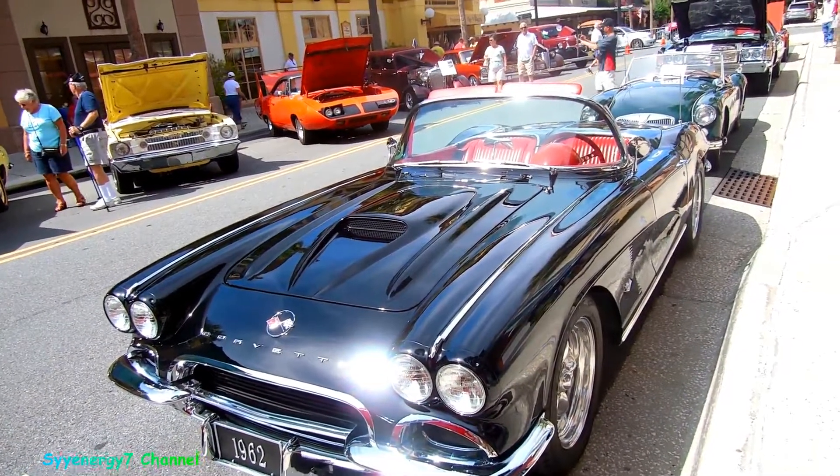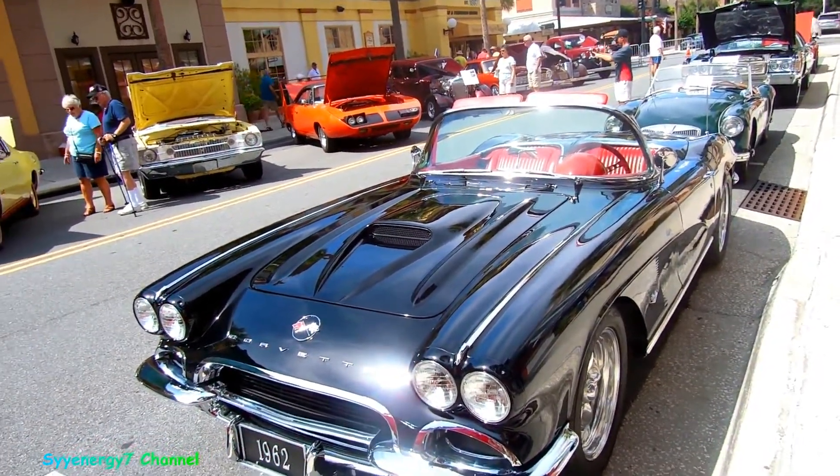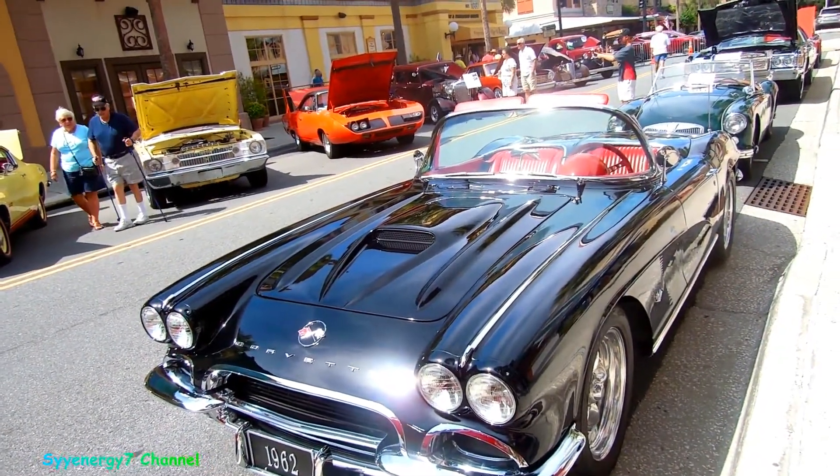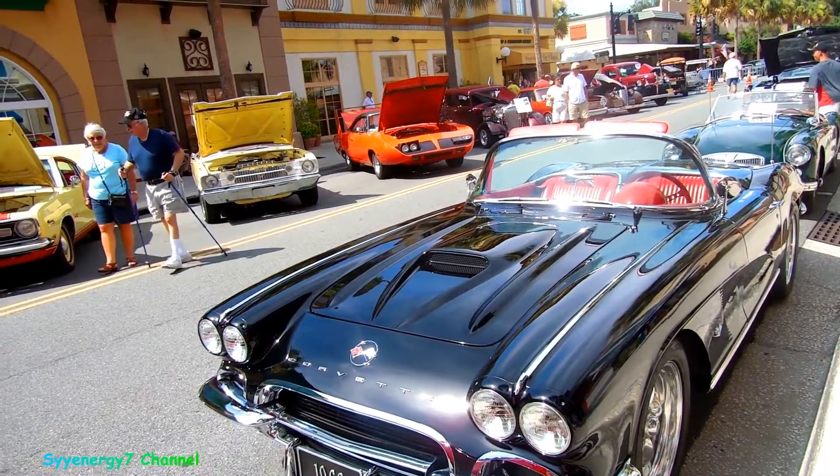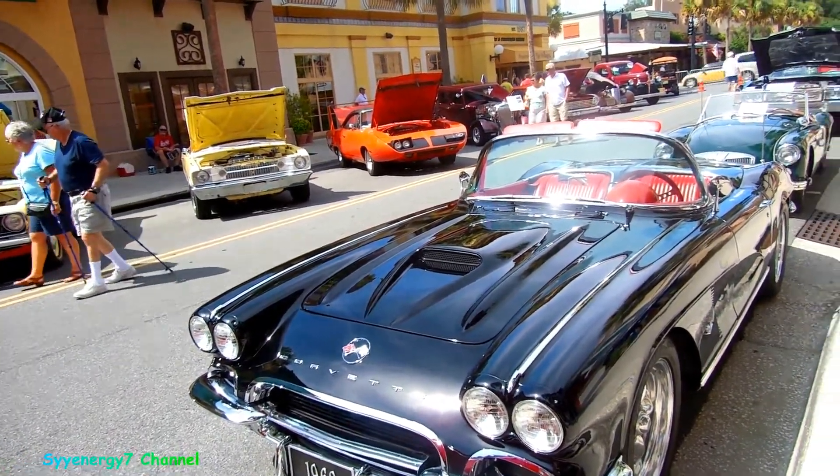I know I got a 62 Corvette before but I don't think I got this 62 — maybe, maybe not. Still, remember looking this damn good. Maybe because the sun's out, really nice and bright and shiny today.